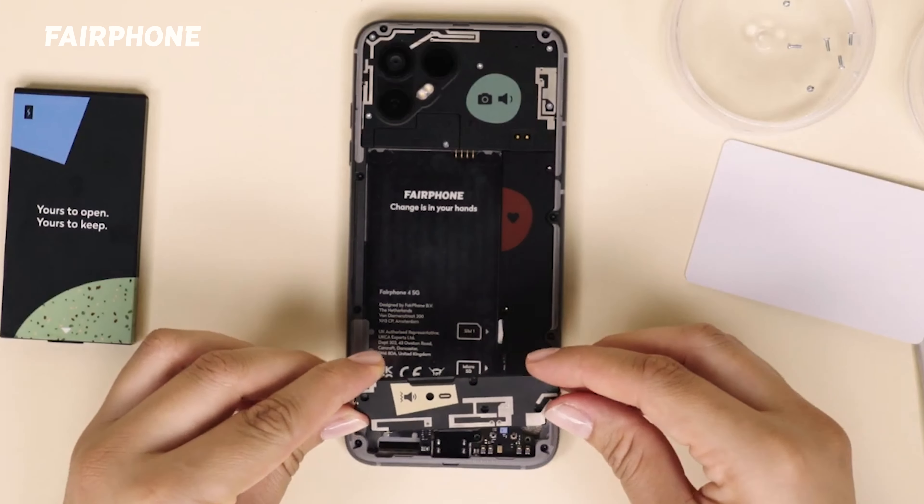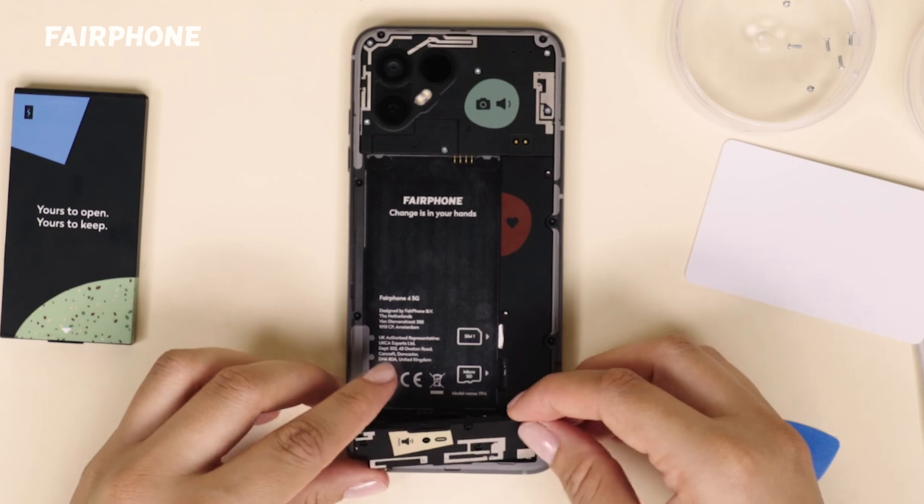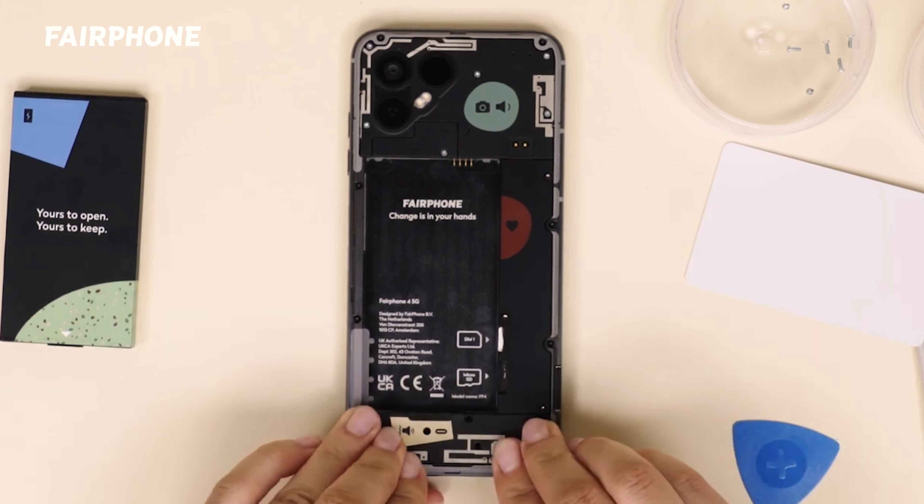Two: make sure you're running the latest software updates so that your phone has the most up-to-date security patches, fixes and compatibility with your downloaded apps.